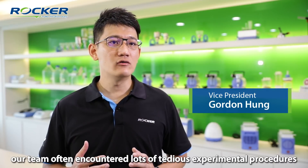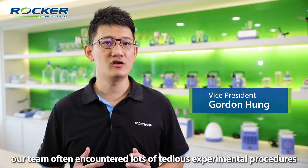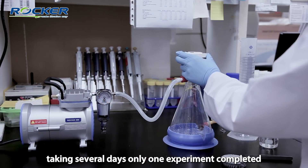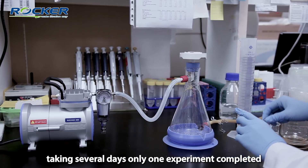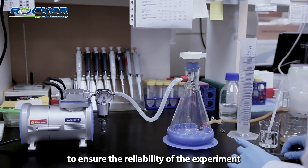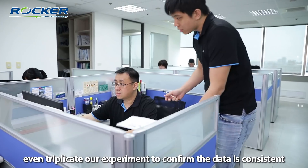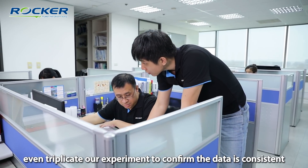When I was in the lab, our team often encountered lots of tedious experimental procedures, taking several days for only one experiment to be completed. No matter how to ensure the reliability of the experiment, we would duplicate or even triple our experiment to confirm the data is consistent.